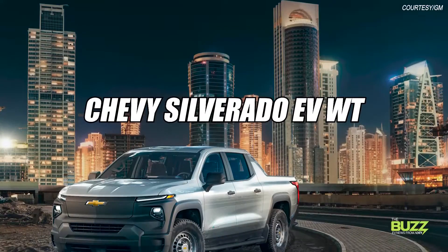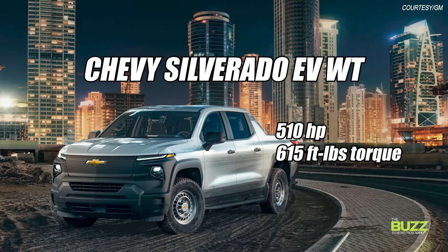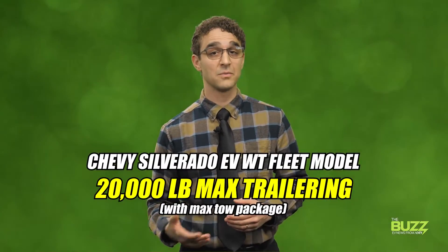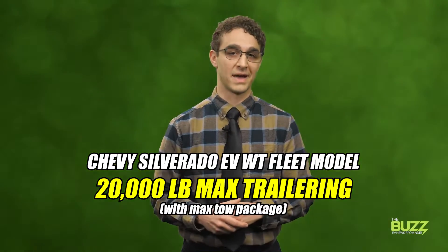The WT model will launch first for fleet customers and offer 510 horsepower and 615 pound-feet of torque. The WT will offer 8,000 pounds of towing and 1,200 pounds of payload. After initial launch, Chevrolet says it will introduce a fleet model with up to 20,000 pounds max trailering with the max tow package.